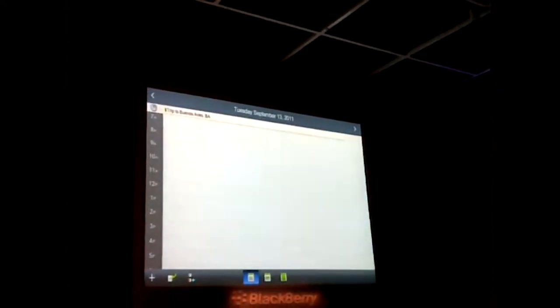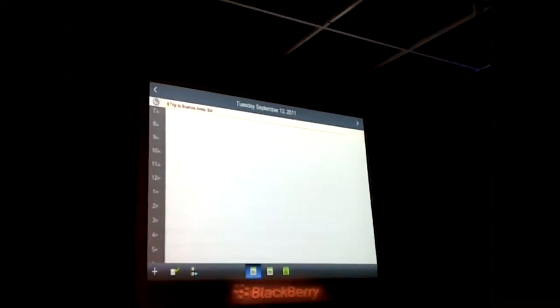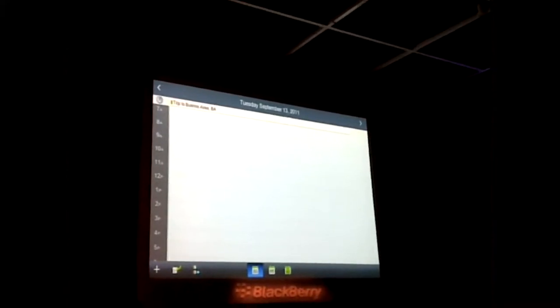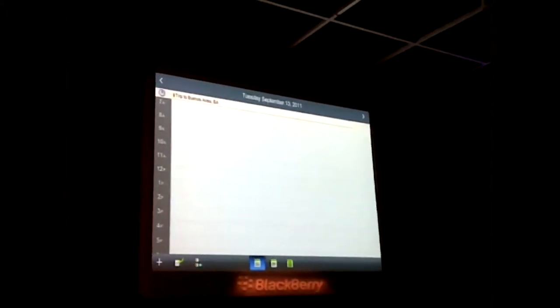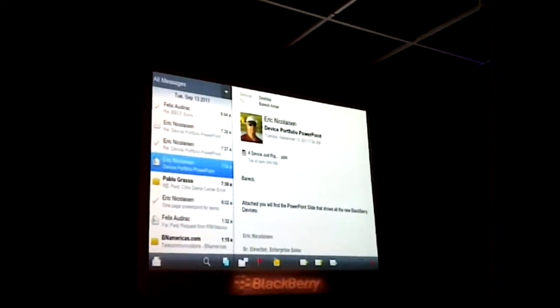One of the things I really like is that there's also what we call a Bridge Browser, which allows you to get access to your corporate data as well. It's secure because it's using the transport on your BlackBerry device to reach the BlackBerry infrastructure and access some of your corporate data. Applications can also run on that transport as well.